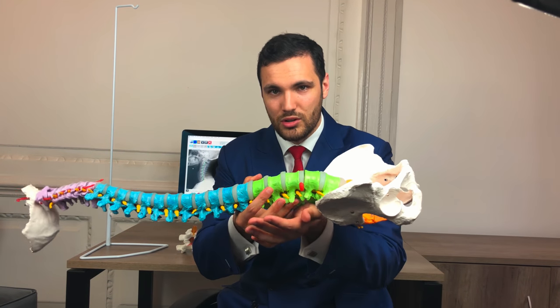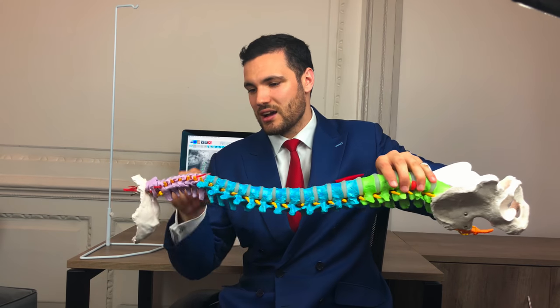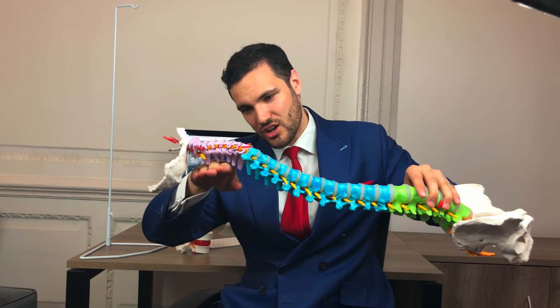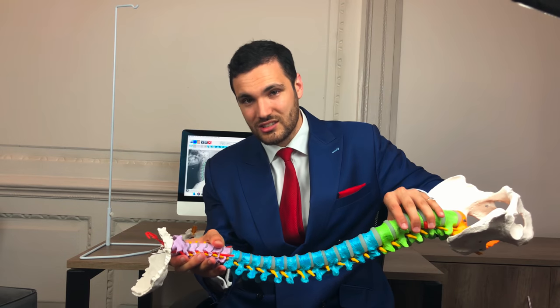It doesn't provide the support you need to actually support your lower back. It's exactly the same as in the neck — you might have seen these Tempur-Pedic pillows online. They give a nice support to the neck curve so that curve is supported and the discs are in a nice neutral position, not flexed and compressed.